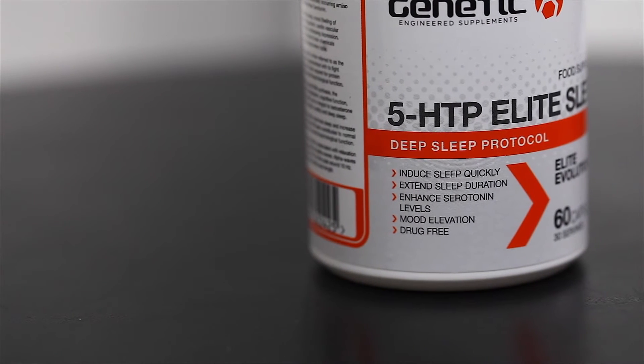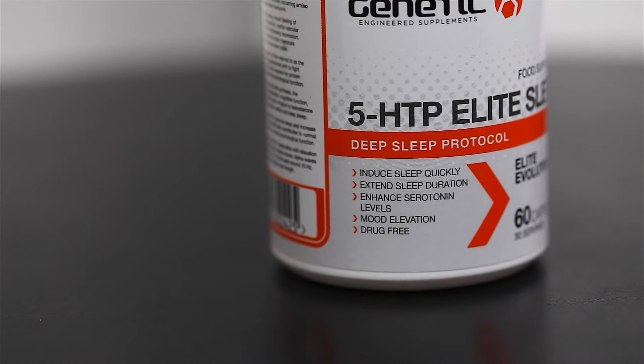Elite Sleep is comprised of a number of key ingredients that help you get the most out of your sleep, such as 5-HTP, which is a precursor to serotonin — the most important neurotransmitter in the sleep-wake cycle. It's also essential in mood regulation and various other markers of health. We have chelated versions of zinc and magnesium, certain B vitamins, and L-theanine, all of which serve to help enhance immune system function, brain function, and assist with relaxation of the central nervous system.